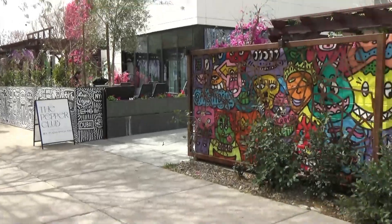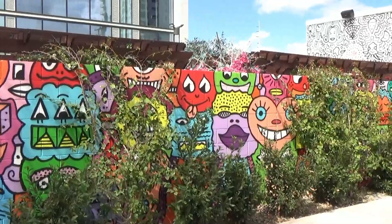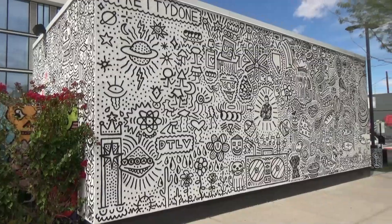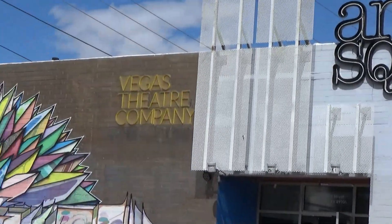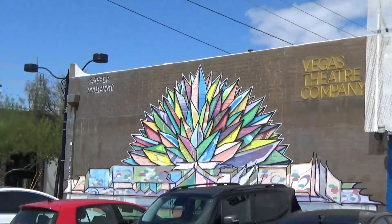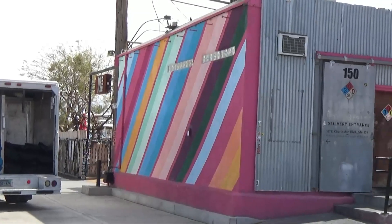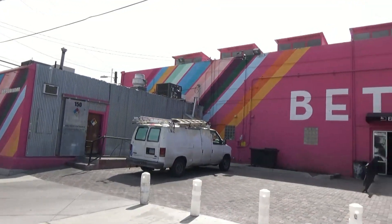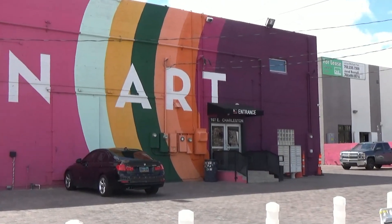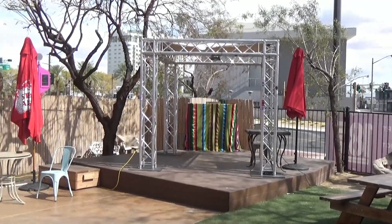Here's a place called the Pepper Club — very colorful place. Imagine the work it took to do all this. Here's a theater. All the buildings around here are painted like this. This big building has all sorts of art stores and studios in it, and outside of it is an outdoor cafe. The entertainers come on the stage there.